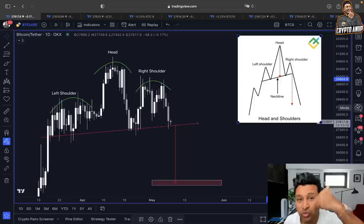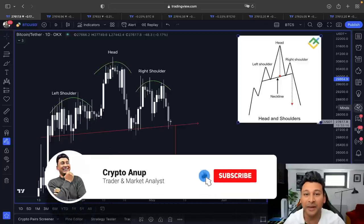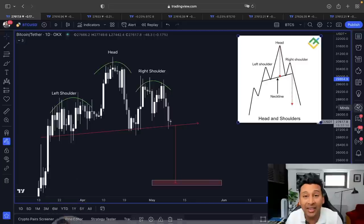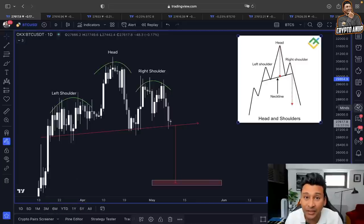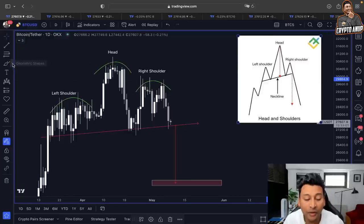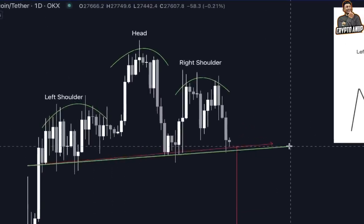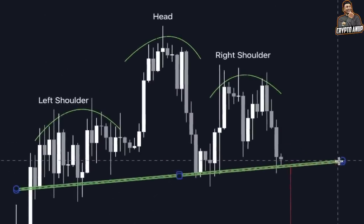We are going to talk about all of this in today's video. Please hit that like button before I jump into the content. Now, looking at this in a daily time frame using the textbook pattern called head and shoulders — according to the price action, you can see the price of Bitcoin right now is struggling to remain above one of the most important neckline levels around the 27,000 range.